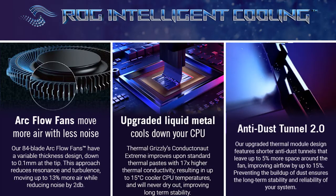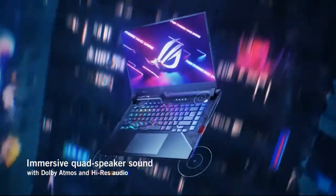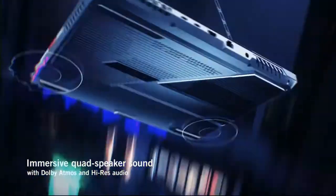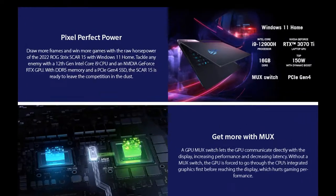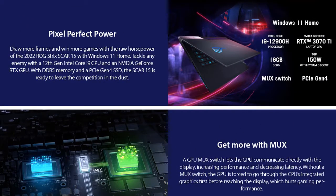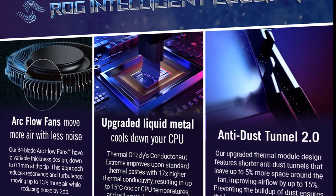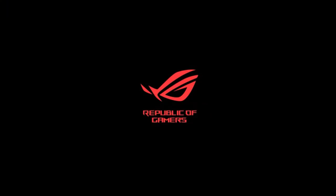Brand: Asus. Series: ROG Strix Scar 15 Gaming Laptop. Screen Size: 15.6 inches. Color: Off Black. Hard Disk Size: 1TB. CPU Model: Core i9-12900H. RAM Memory Installed Size: 16GB. Operating System: Windows 11 Home. Card Description: RTX 3070T. Graphics Co-Processor: NVIDIA GeForce RTX 3070T.